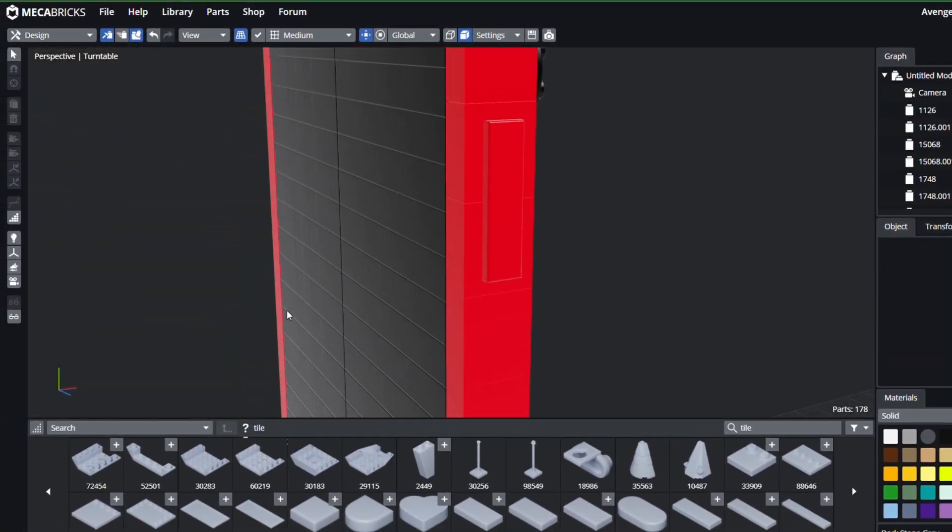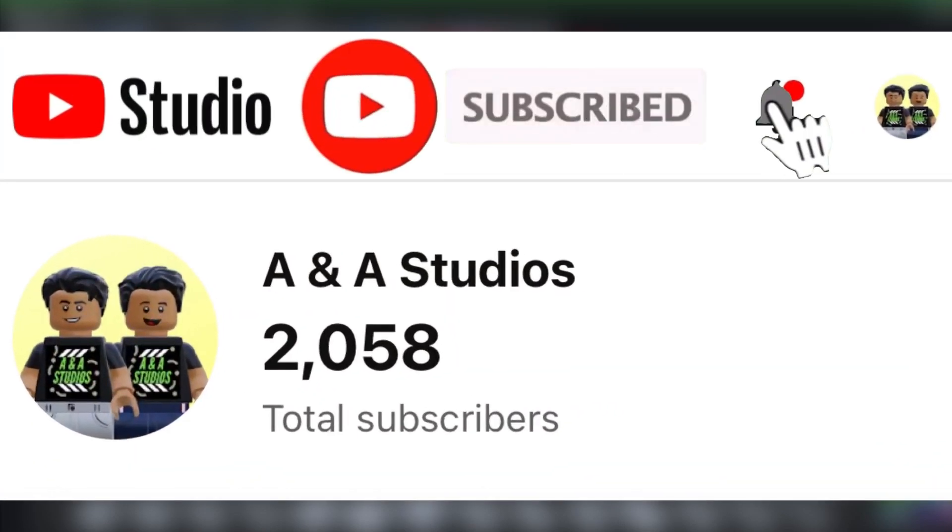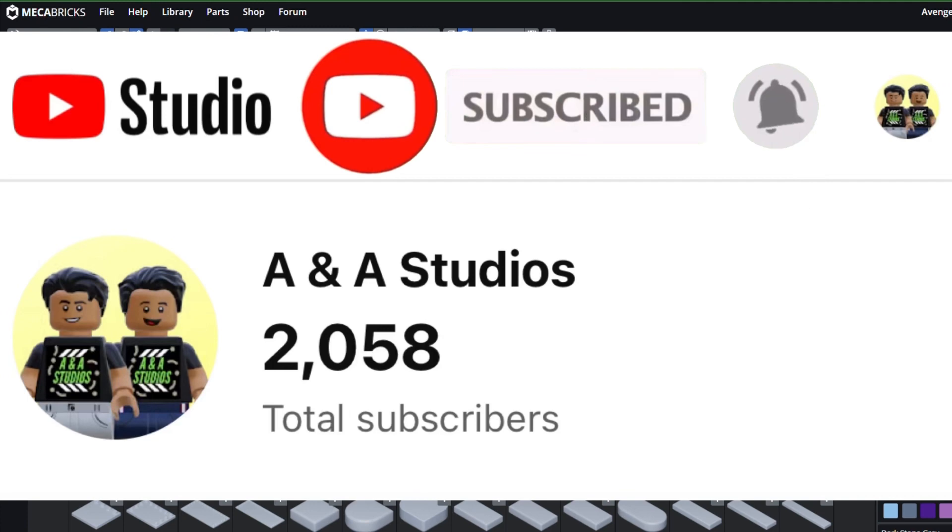By the time I got near the end of hour two, I finished the model. It came out looking amazing and I can't wait for you guys to see it. Real quick, if you could subscribe, that would mean so much to us. Thank you for watching this video and I hope you enjoy the final product.